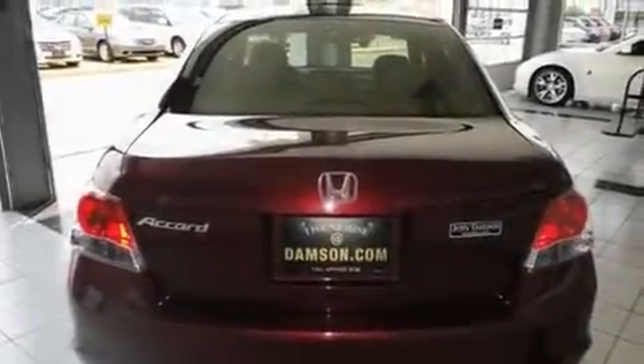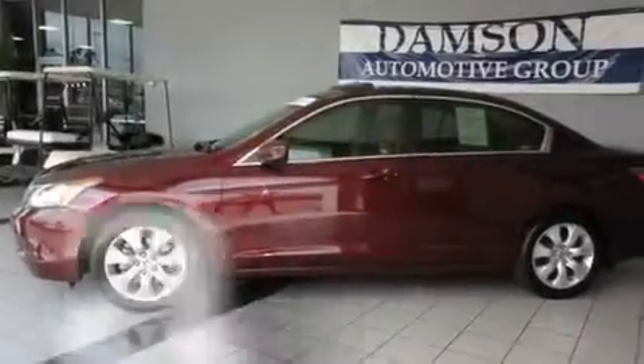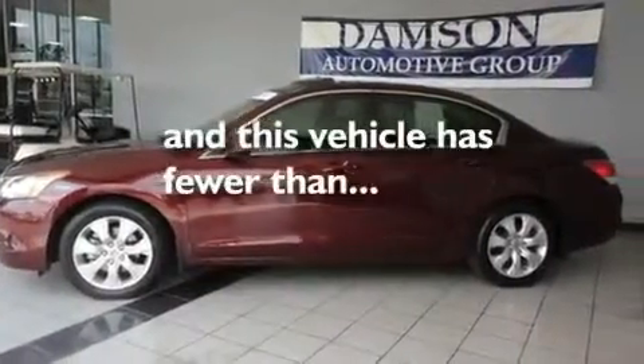Also featured are stylish 17-inch alloy wheels, a low-tire pressure indicator, heated side-view mirrors, and this vehicle has fewer than 41,000 miles on the odometer.